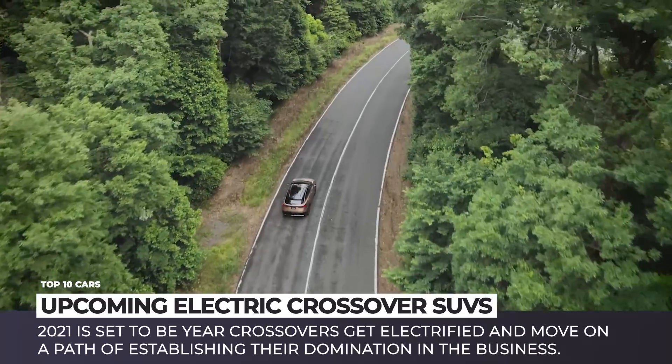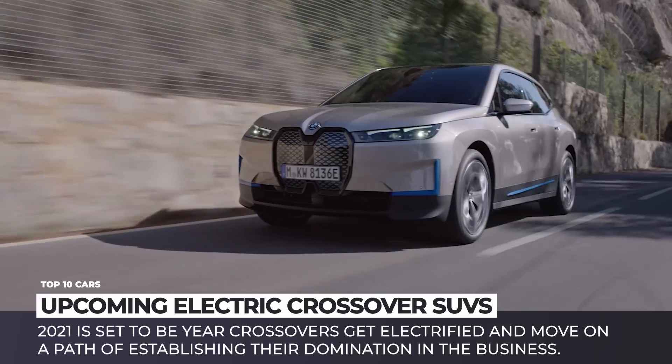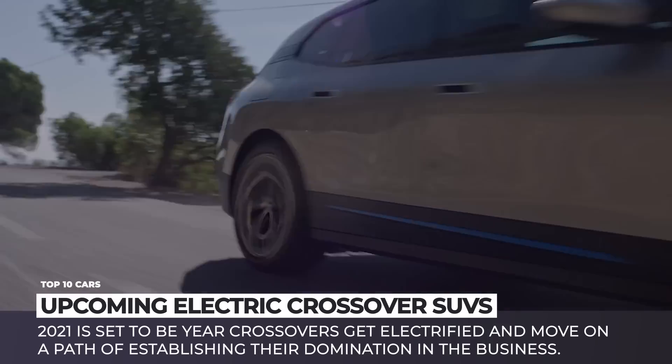2021 will be the year when the world's favorite body style gets electrified, and crossover SUVs will set on a path of establishing their domination in the EV business.